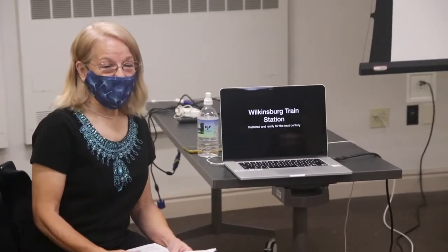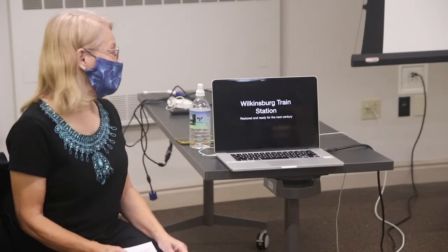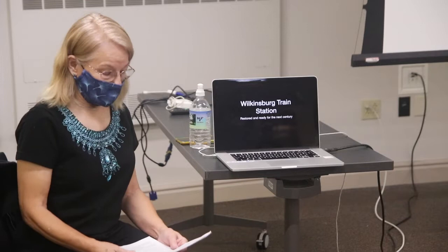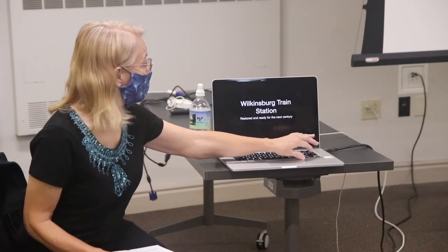Thank you so much for coming. I appreciate being asked to tell you about our Wilkinsburg train station, because it was a monumental effort. We call the program 'Wilkinsburg Train Station: Restored and Ready for the Next Century.' To know the story of our train station, we have to start at the beginning with what we had before.